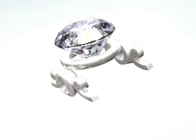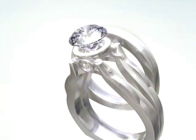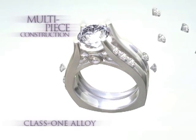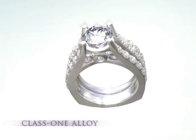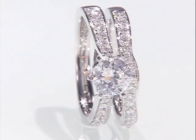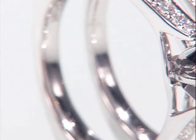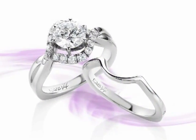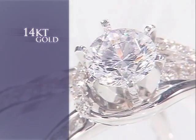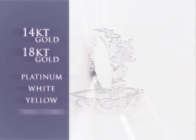In addition, all Karo 74 engagement rings and matching wedding bands are manufactured in multi-piece construction using a class 1 alloy — the absolute purest white gold alloy available in the industry. This prevents the rings from turning color six months after they've been purchased, further illustrating a commitment to excellence. All Karo 74 rings come standard in 14 karat gold, but are also available in 18 karat, platinum, white, yellow, and two-tone.